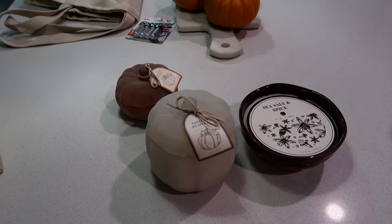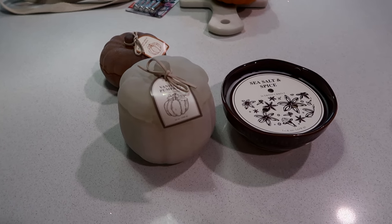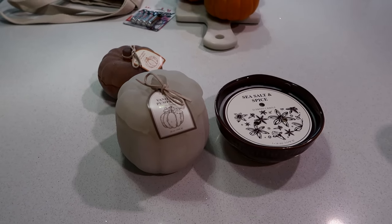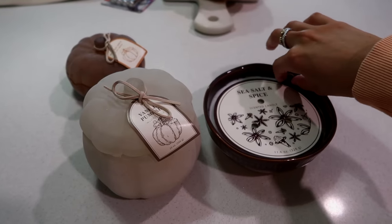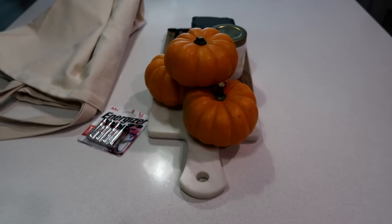I just got home from running some errands. I took some close-up photos — they actually turned out well, which hasn't happened before. I went to do a return, and then went to Target to look at their candles and fall stuff. I didn't really buy fall stuff — I don't usually. They had really great candles out though. I got this three-wick Sea Salt and Spice candle; I think I'm going to put that in the center.